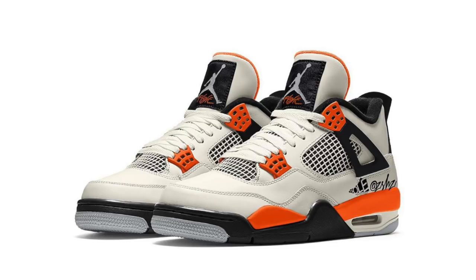We have details on the Air Jordan 4 Starfish — most people are calling it shattered backboard, but I'll just call it starfish. This pair is a women's release. The image shown is a mock-up, so we don't know exactly how it'll look yet. The colorway will be sail, black, starfish, and light smoke gray. If the color blocking stays as shown, I personally wouldn't be mad at it. Currently scheduled to release January 21st at $190.